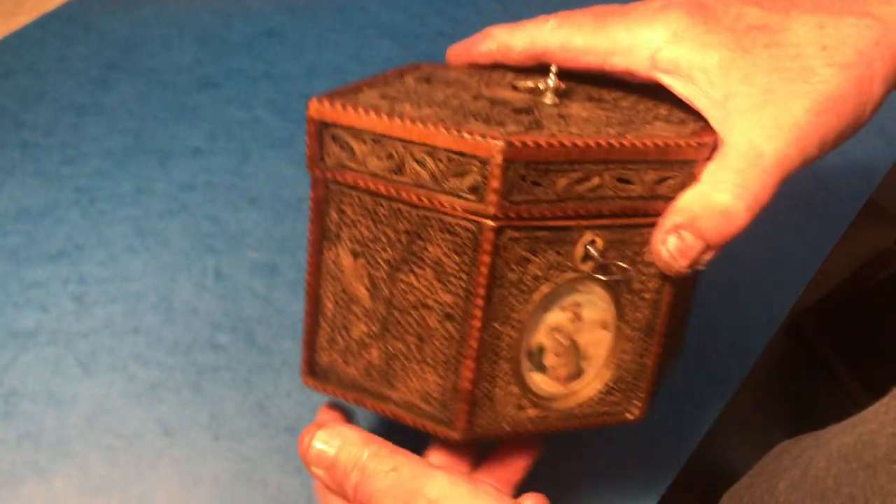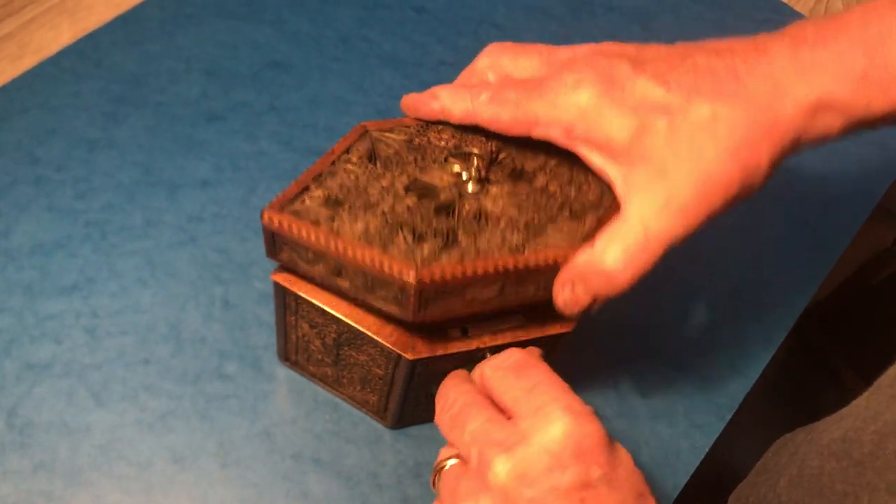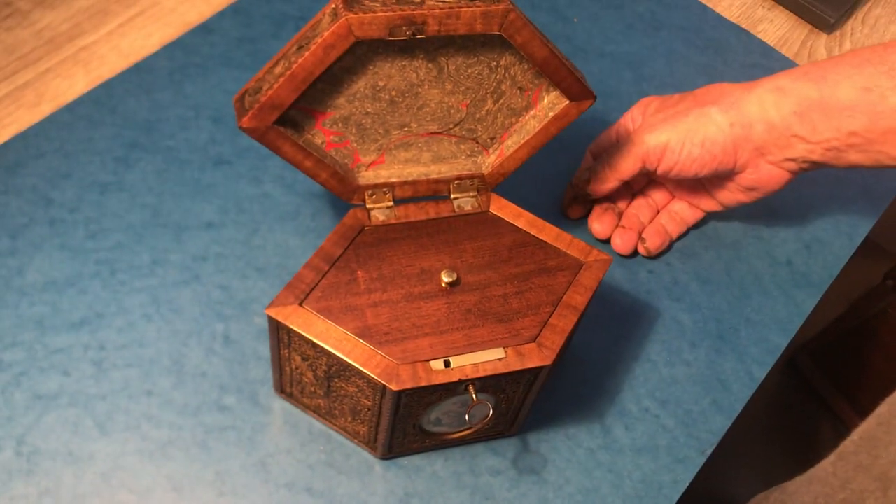Nevertheless, it's still in beautiful condition. It's got its original working key, and it is a rare, rare little box. Thank you very much.